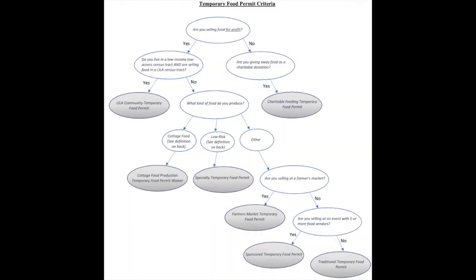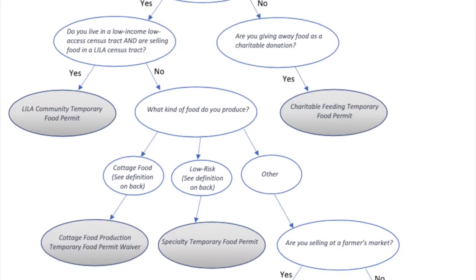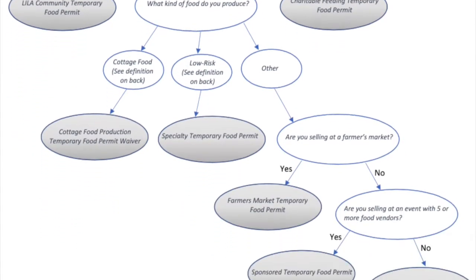At the Department of Health, we offer seven temporary food permits. The following flowchart will help you decide which one is right for you. If you know which food permit you need, feel free to skip ahead to section two. Otherwise, we'll work through this flowchart step by step, starting from the top.